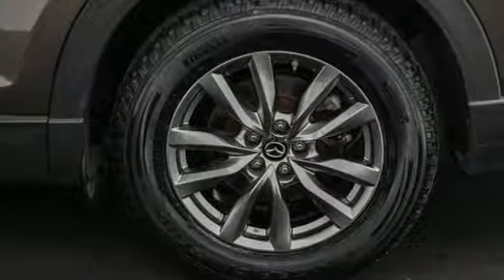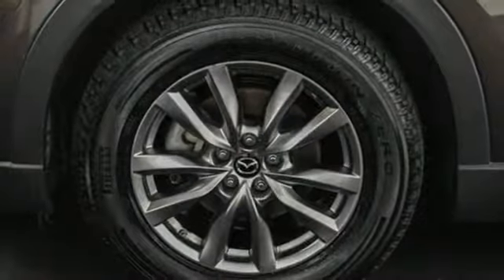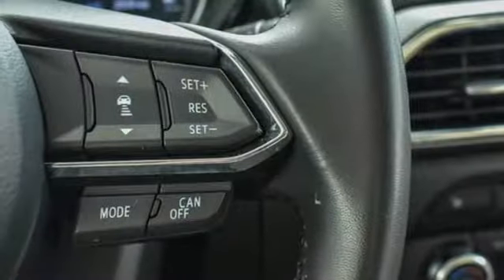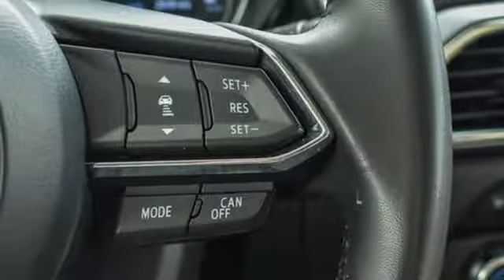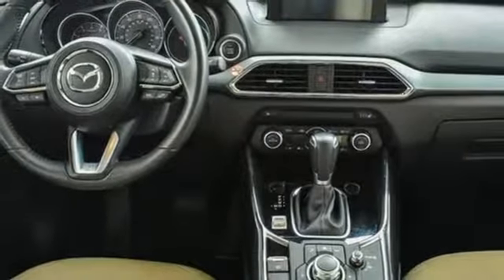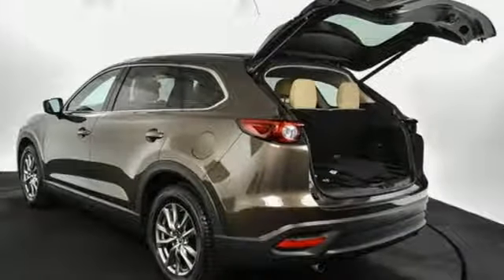Bluetooth wireless audio streaming, power heated mirrors, front heated leather bucket seats, auto dimming rear view mirror, advanced keyless entry, dual zone climate control, Skyactiv G engine, aluminum wheels, gas pressurized shocks, and automatic transmission.